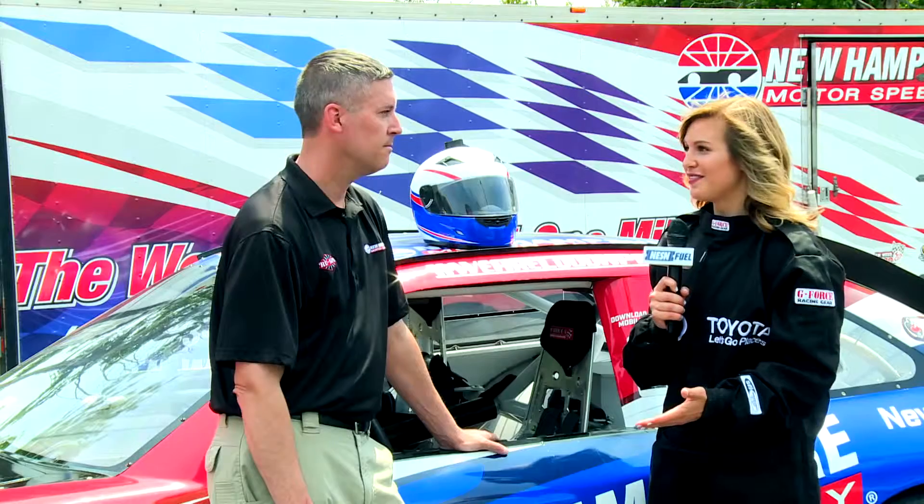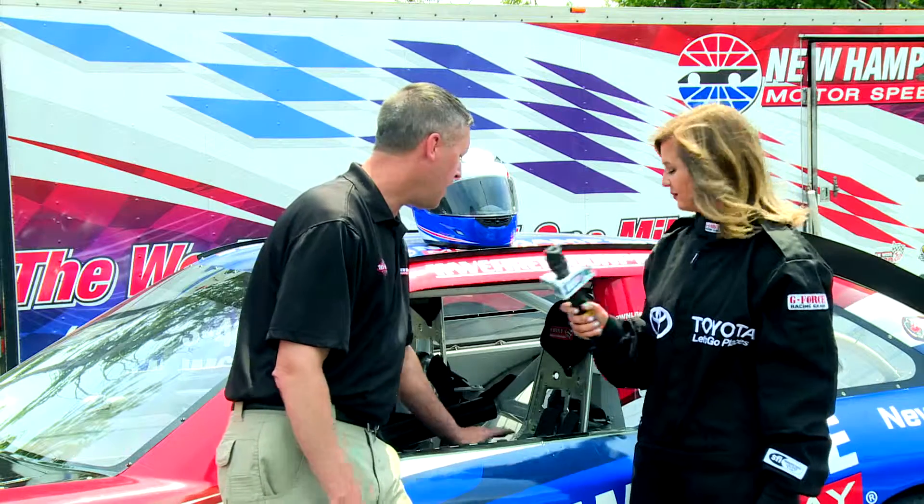The seat is obviously a very important part of the NASCAR car. What's different about this seat? Every driver has a seat that is designed for them, and it's not comfortable at all, but it's built for speed and safety.